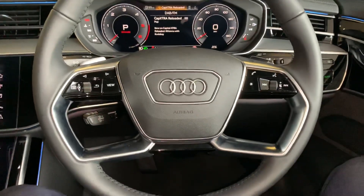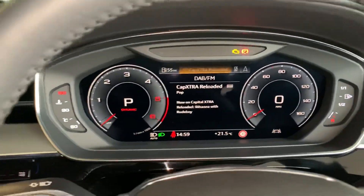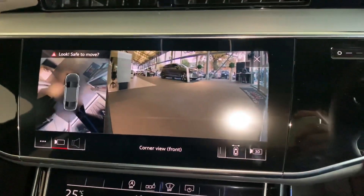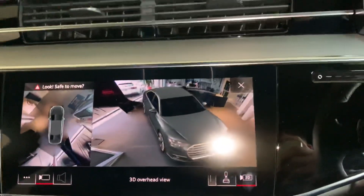This comes with the full leather steering wheel with the paddle shifters behind there for the manual mode. And here we have the Audi virtual cockpit as well. As you can see it has got the rear camera with the 360 view, and it also comes with the 3D mode.